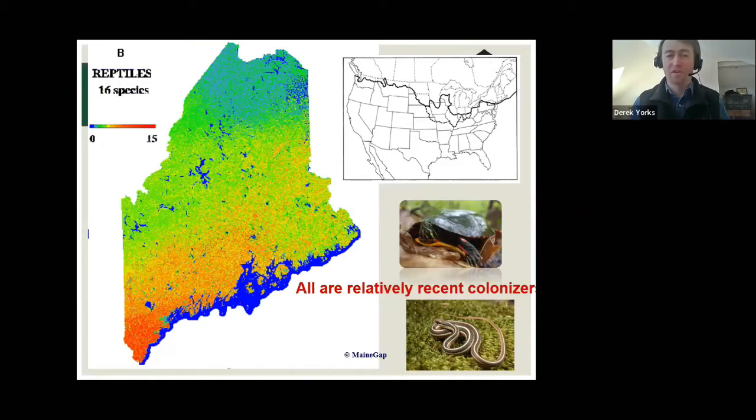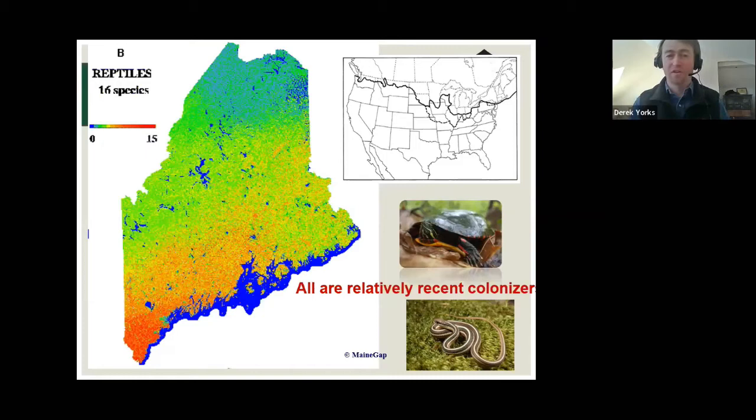Stepping back to the big picture, looking at reptiles in general here in Maine — not so long ago, we had huge glaciers covering all of New England, including all of Maine. There were no reptiles, no snakes, no turtles here. We still don't have any lizards or crocodilians — they haven't made it this far north. Everything recolonized this area when the glaciers retreated, coming up that coastal plain for the most part.